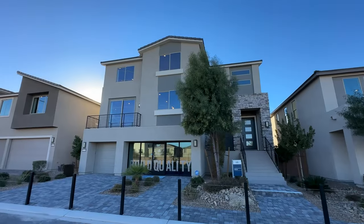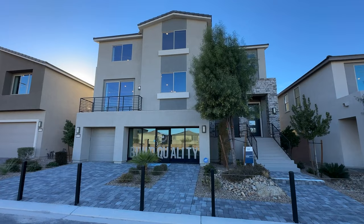Ladies and gentlemen, welcome back to the channel, welcome to another home video tour. This is Jack Graham, Realtor with Simply Vegas, showing you today the Shelby floor plan.